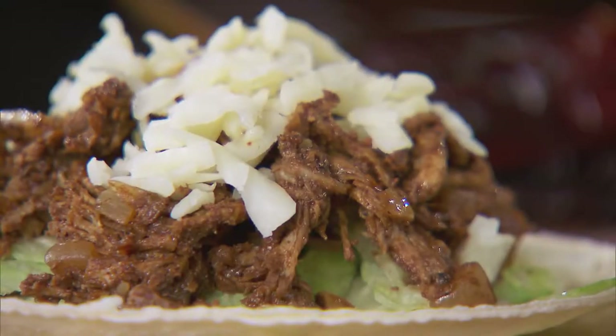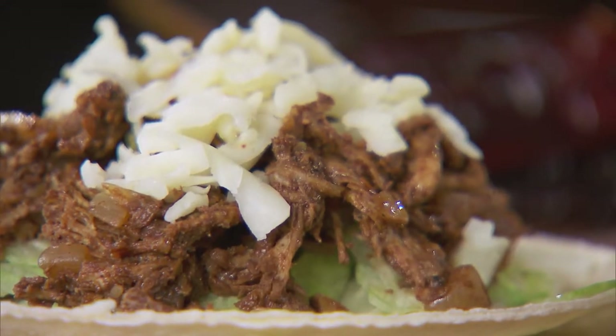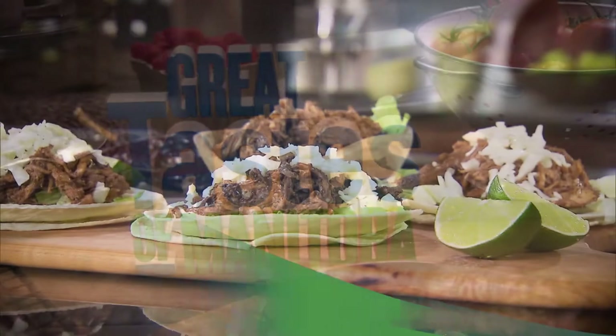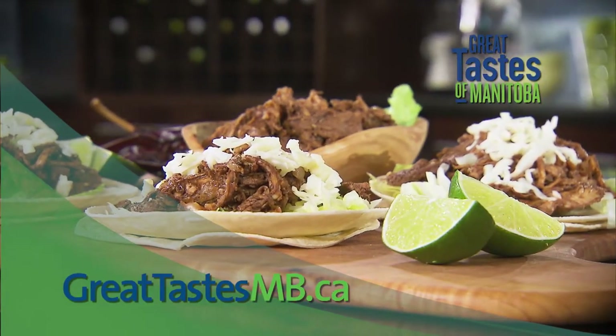We're going to come right back and do our Jamaican Jerk Turkey right here on Great Tastes of Manitoba — stay with us. You're watching Great Tastes of Manitoba, brought to you in part by greattastesMB.ca — local farms, local foods.